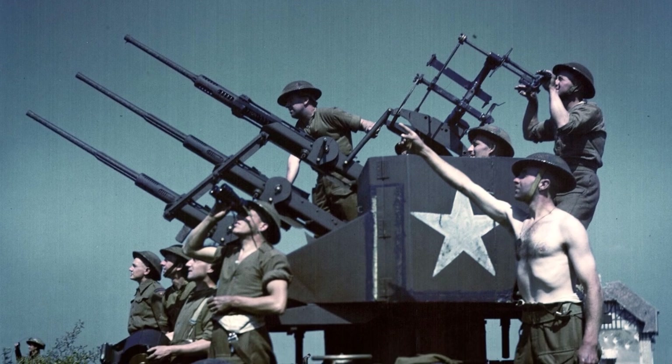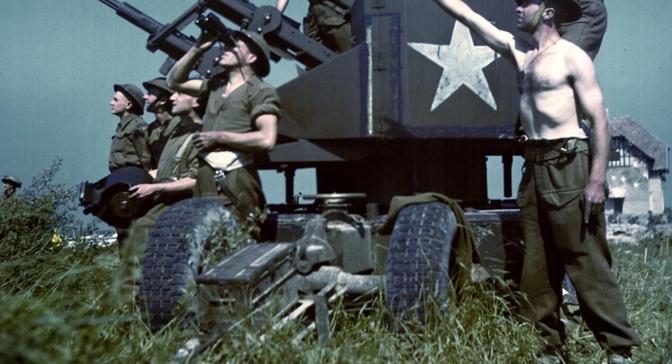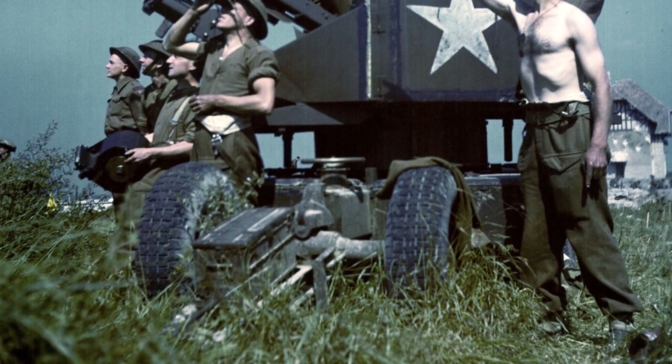In June 1944, Canadian soldiers are seen operating a portable triple-pulse 20mm anti-aircraft mount, which is based on the Oerlikon design.